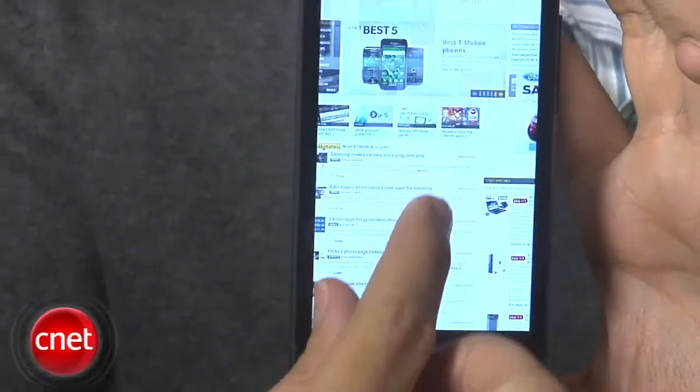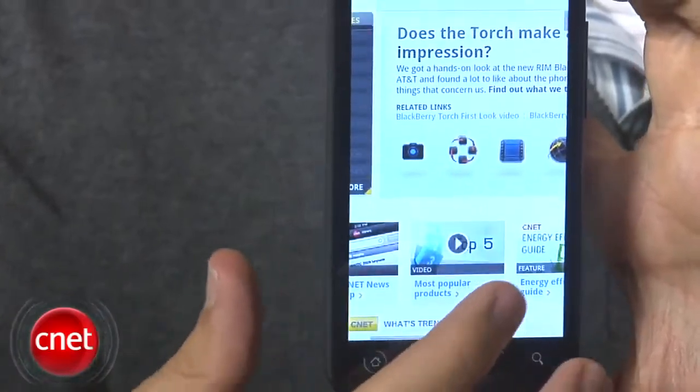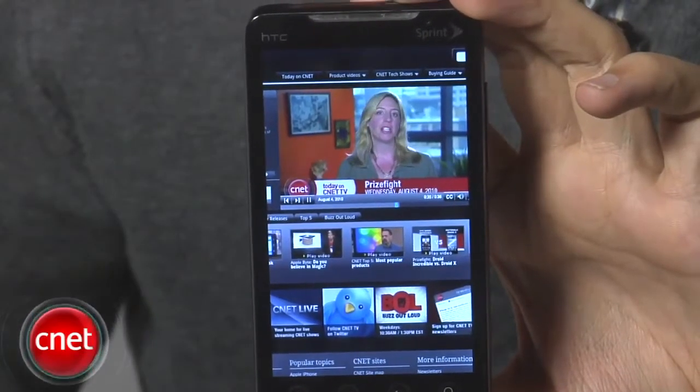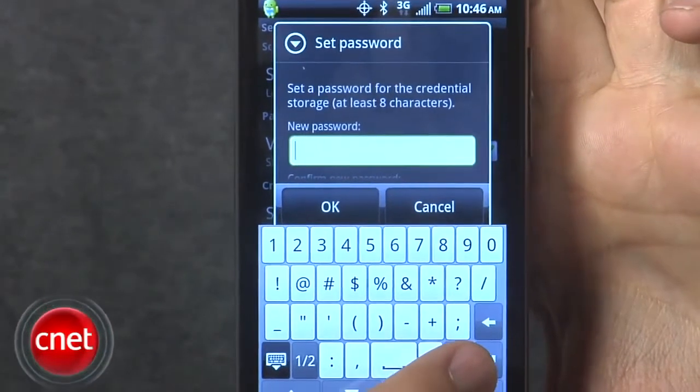A couple of other features that Froyo offers: it does have a faster JavaScript engine, and it has Flash 10.1 for the web browser, so that should help your viewing. You can set alphanumeric passwords, so you don't have to just use a number — you can use letters and numbers. When you have an alarm clock, you can set the volume level.